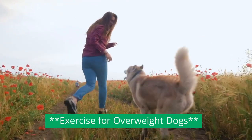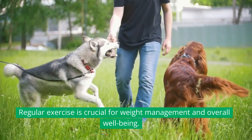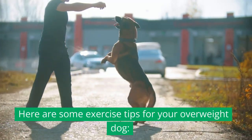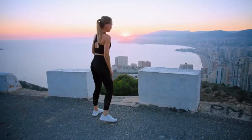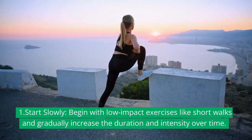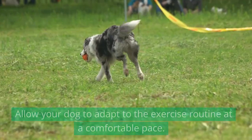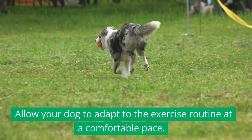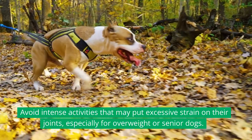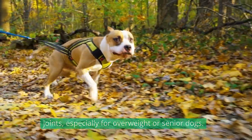Regular exercise is crucial for weight management and overall well-being. Here are some exercise tips for your overweight dog. 1. Start slowly: Begin with low-impact exercises like short walks and gradually increase the duration and intensity over time. Allow your dog to adapt to the exercise routine at a comfortable pace. Avoid intense activities that may put excessive strain on their joints, especially for overweight or senior dogs.